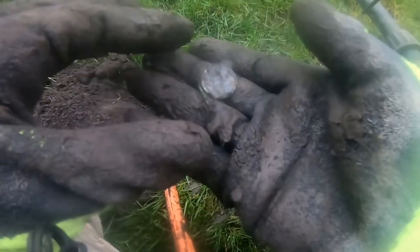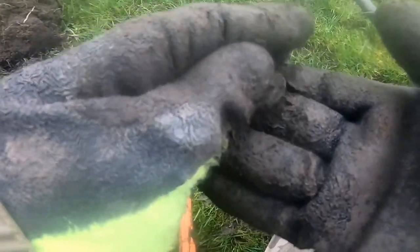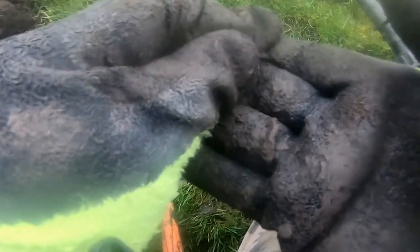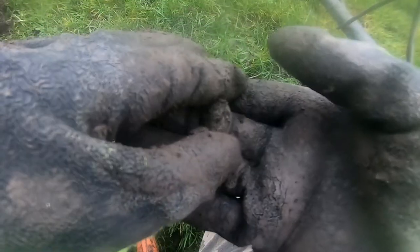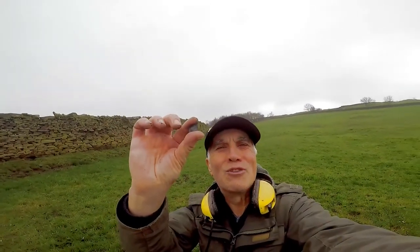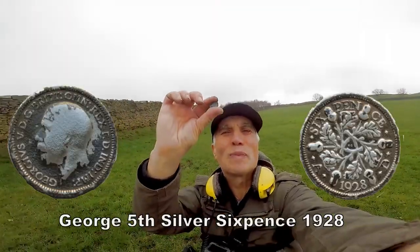Oh yes, hey, look at that — we've got silver! Georgia Faith sixpence, excellent, brilliant. That's what we got — one of them. Silver coin, brilliant. Georgia Faith, love it. I just love it when you find silver, super brilliant.